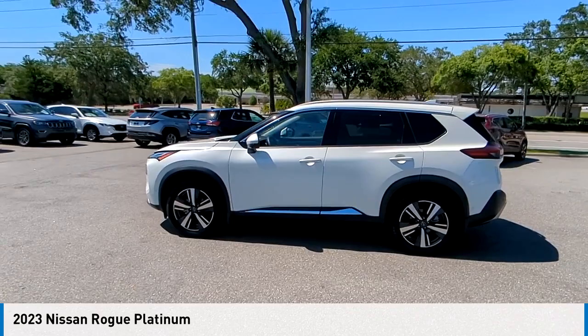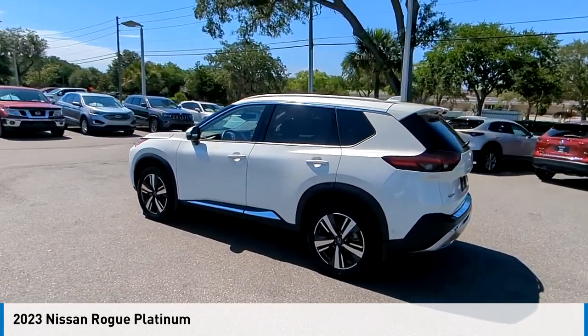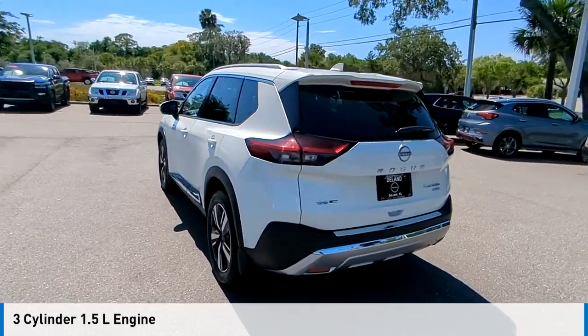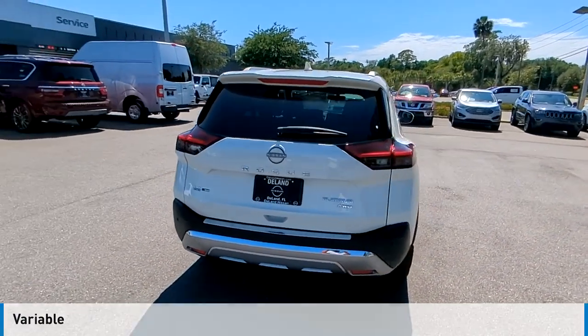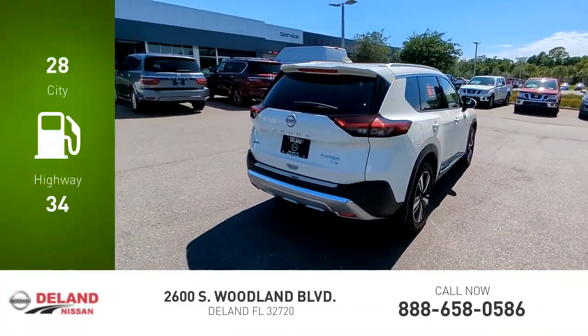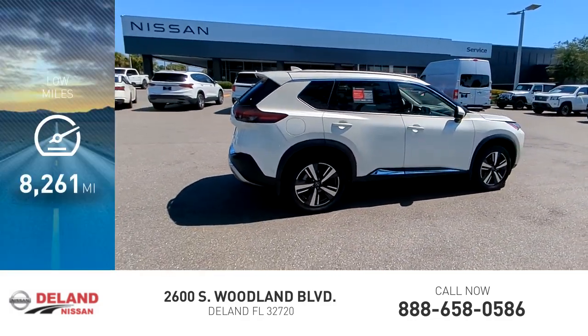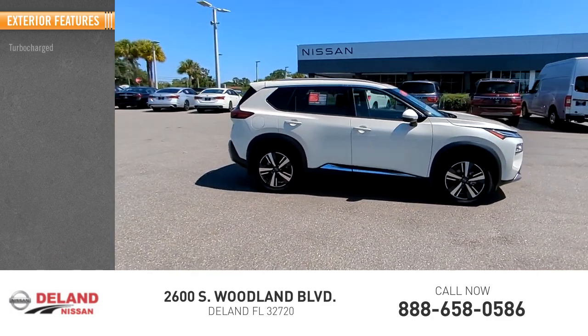Looking for the right vehicle? Check out the 2023 Rogue. This vehicle is powered by an all-wheel-drive, three-cylinder, 1.5-liter engine and comes with a continuously variable transmission. Great fuel efficiency saves you money by requiring fewer trips to the gas station. This vehicle has less than 9,000 miles. Here are some of this vehicle's great options.